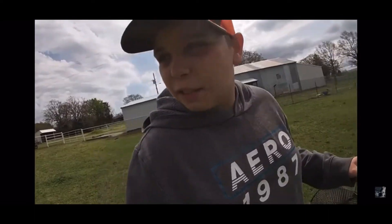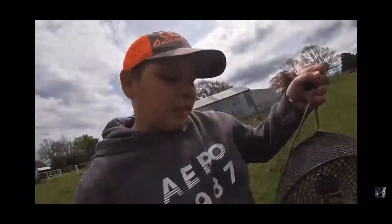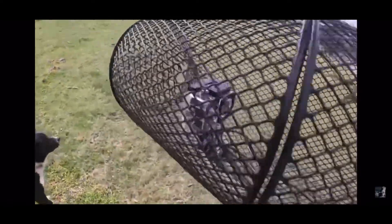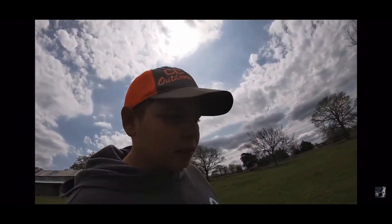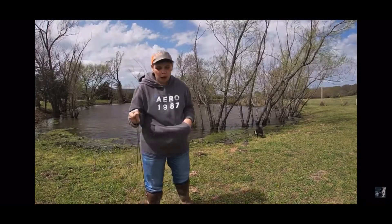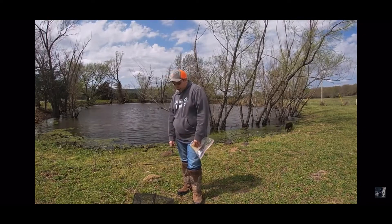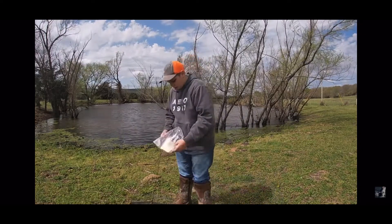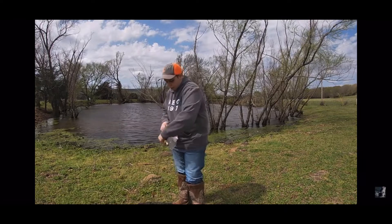Hey guys, welcome back to Depth Wars. And today it's going to be an awesome video. I think it's a little windy right now, but I apologize for that. I got a GoPro in a minnow trap - got it duct taped because I couldn't find the zip ties. It should work, so we're just going to hope for the best. We can show it set up here. You might wonder why I'm doing this - I'm kind of curious to see what comes down here. We're going to see if anything just comes in there. Got some bread in here.